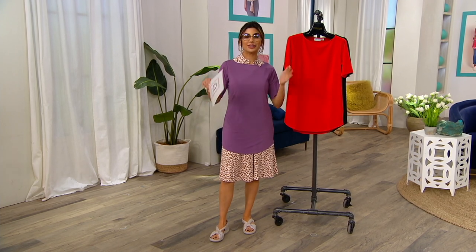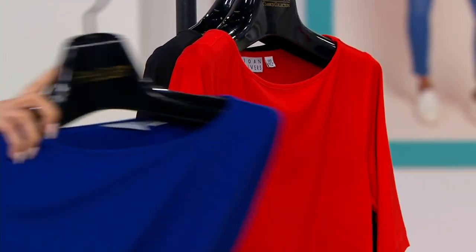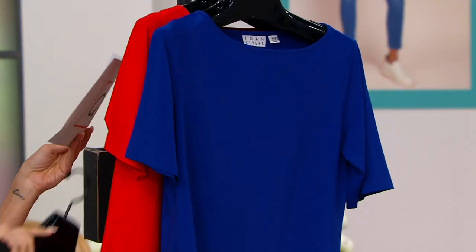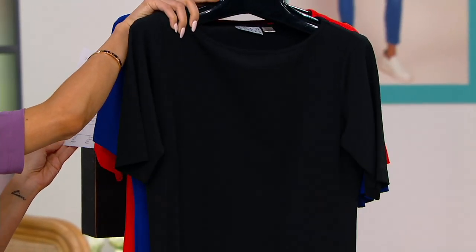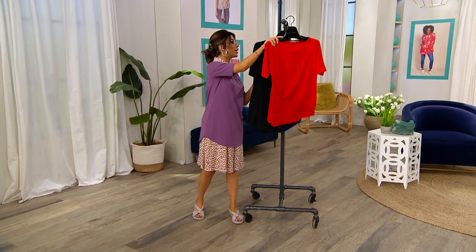We got new colors for the season. This is absolutely the brand's best-selling t-shirt, so we always bring in more. Fiery Red is new, as well as Bright Navy. There's your new Fiery Red, here's your Bright Navy — perfect for Memorial Day and all the big things coming up. We also have Black, and I am in the Mauve — I slipped on the Mauve. I'm going to pull this Fiery Red to the front.